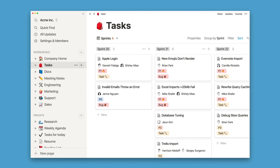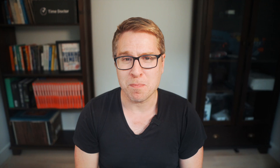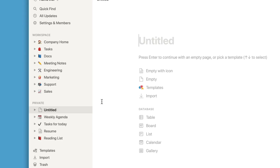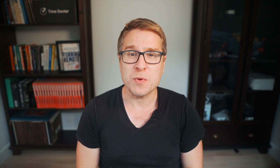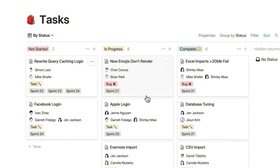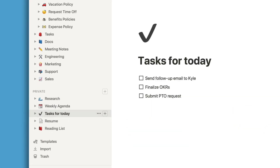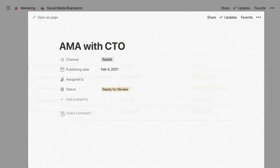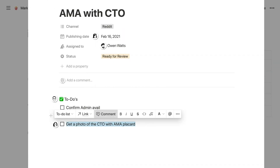Number seven is Notion. Notion is a powerful document editor that can also be used as a wiki, making it incredibly versatile. Teams can manage projects, create databases, and write documents all within Notion, which centralizes various workflows. Its flexibility allows teams to customize their workspace to fit the exact needs of what they're doing — whether it's note-taking, project management, or knowledge sharing.